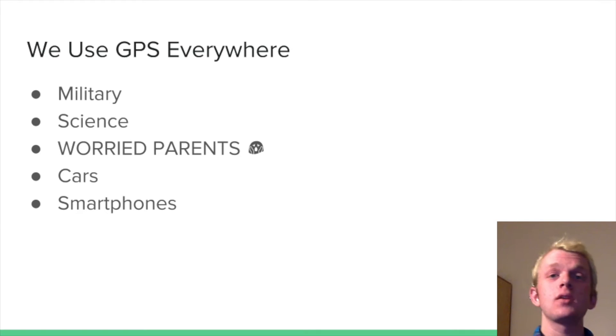We use GPS and satellite tracking everywhere. The military uses it and actually developed it. Scientists use it to track animals that they need information on. Worried parents probably use it too, to find out where you are — they could ping you off your cell phone or whatever.